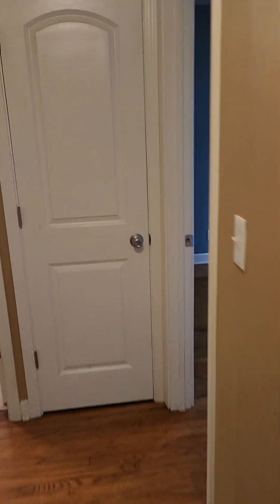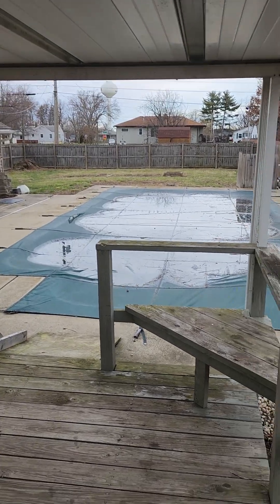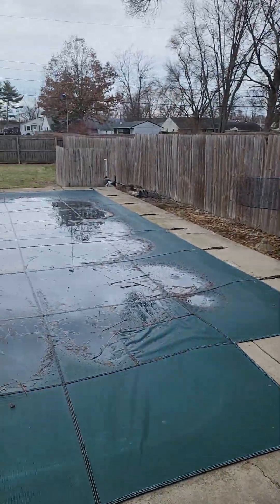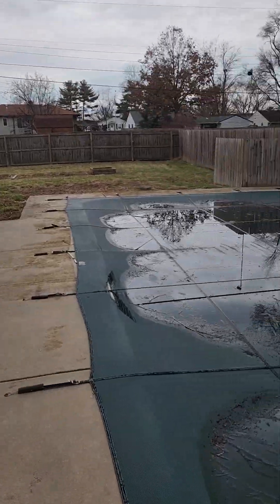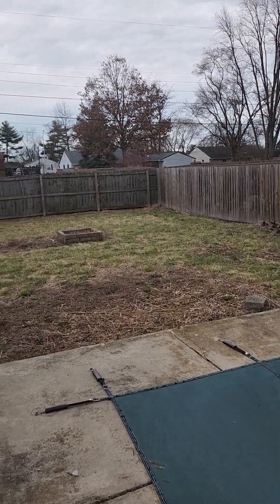We will now go out to our backyard area. This one does have an in-ground pool that gets serviced every week — that's included with the rent. You will have access to the in-ground pool here. Completely fenced-in yard, tons of room back here. The in-ground pool will be fixed up when the time comes, and then you've got your backyard.